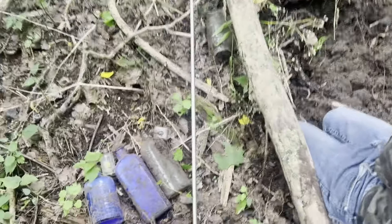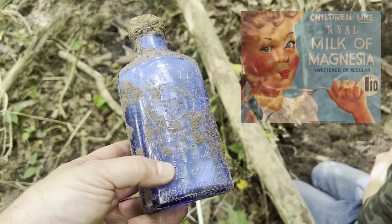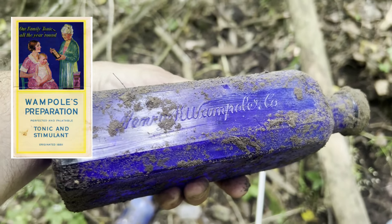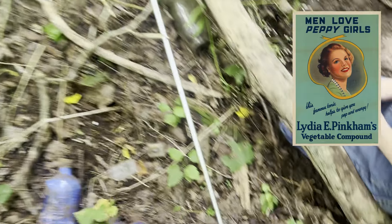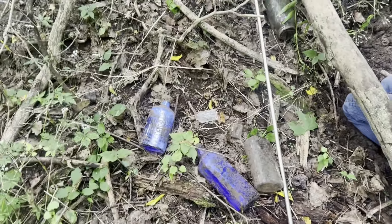We're looking for sodas. See — milk of Magnesia, this is probably 1930s. We're looking for more 1950s and 60s because we want the sodas, so we're going to move on from this spot. But a couple of cool little finds: Henry Womple & Co. bottle, and a Lydia Pinkham Medicine. But we find these at our other dump — some little perfume or something like that.